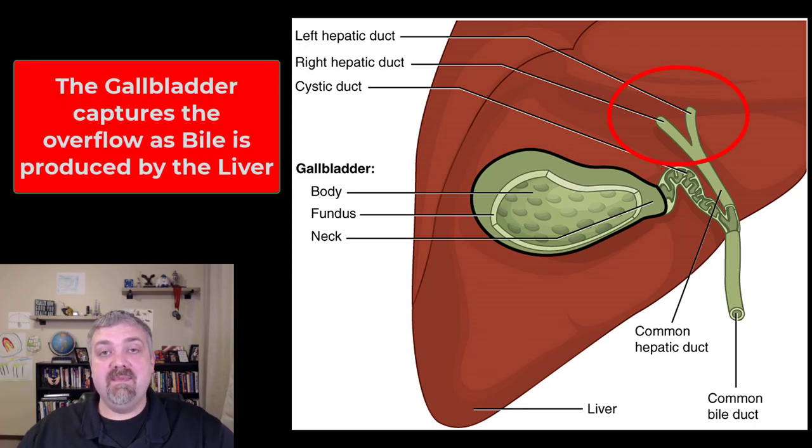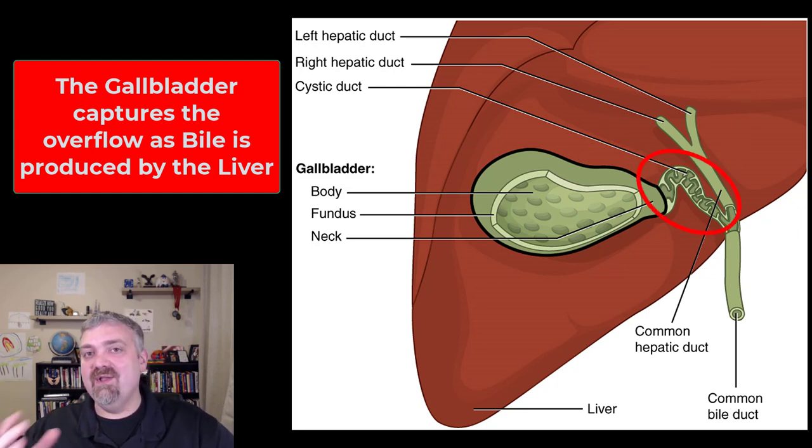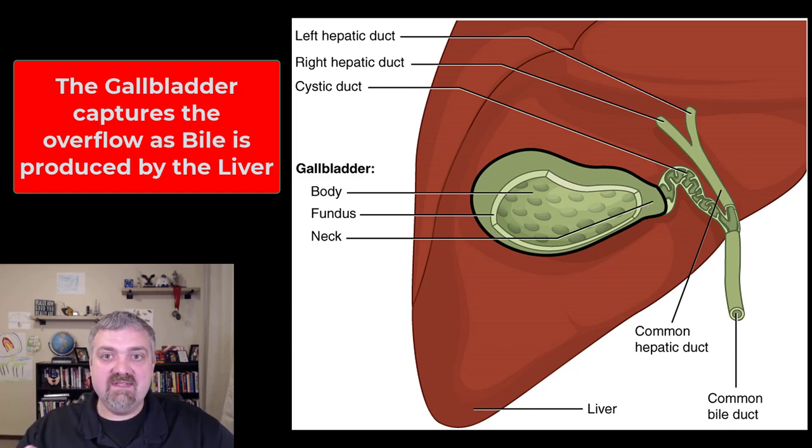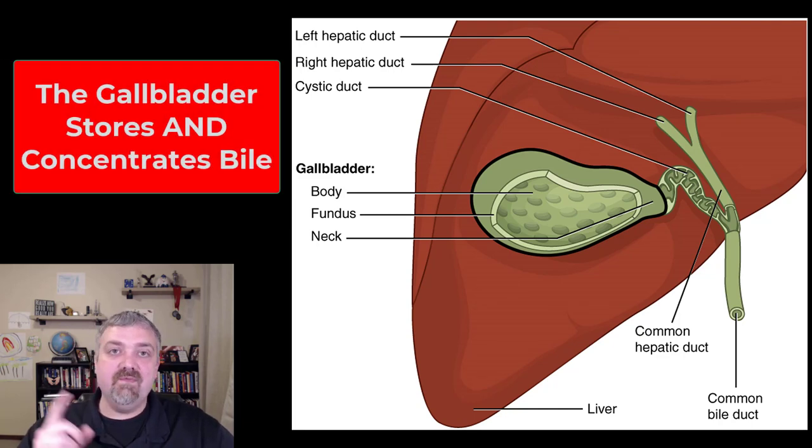These two hepatic ducts at the top of the liver are going to be collecting all the bile. The liver makes about a liter of bile every day, and some of that can go right down into the bile duct where it can be released into the small intestine. But any overflow of bile production is going to flow backwards into the cystic duct and enter the gallbladder. The liver produces bile; the gallbladder stores it.